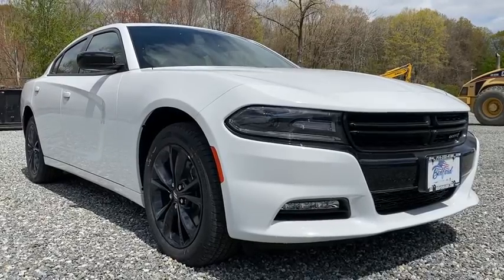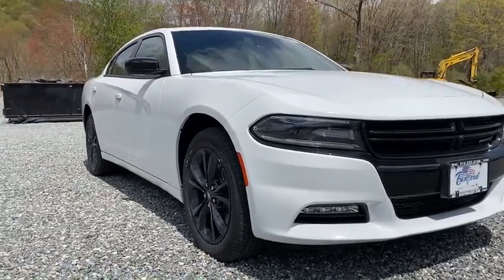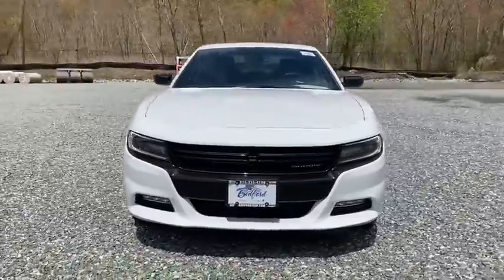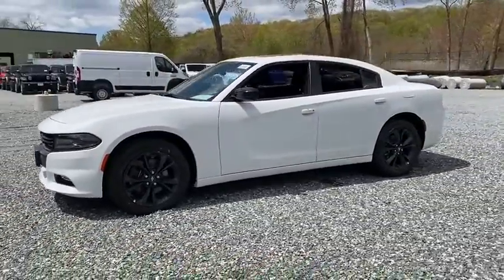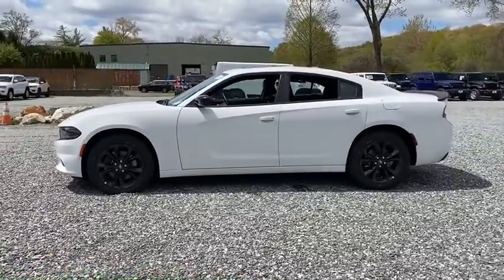Looking for the right vehicle? Check out the 2020 Dodge Charger. It injects some versatility, comfort, and sophistication into your muscle. The Charger is a powerful sedan that excites at every turn.